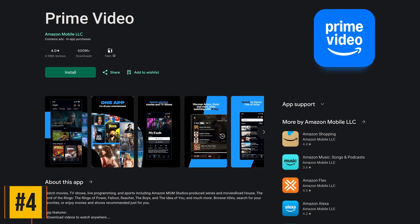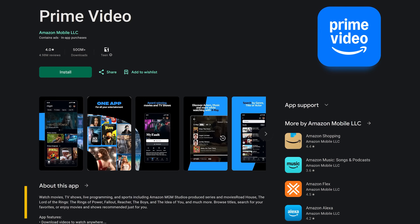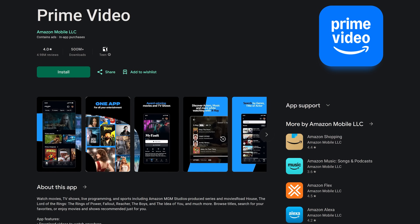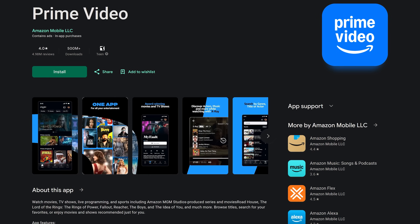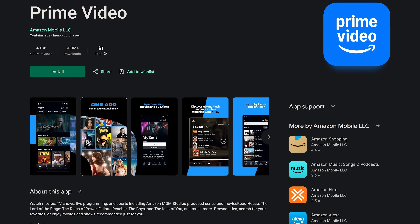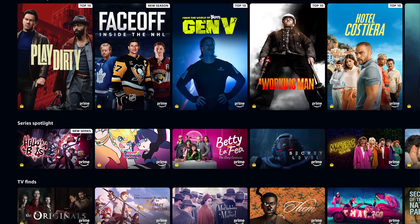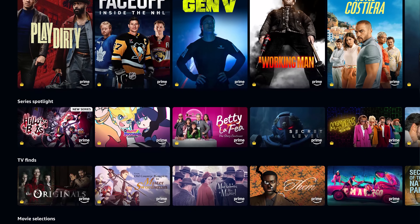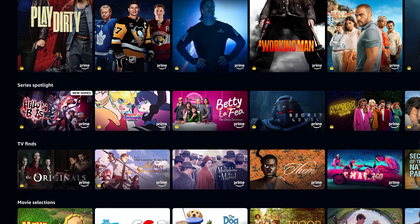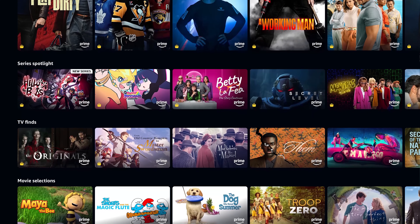Coming in at number 4 is Prime Video from Amazon. If you pay for Amazon Prime, which is now $139 per year here in the US, Prime Video is included, but it now has ads. To get rid of the ads, it will cost you an extra $3 per month. This app gets you access to thousands of movies and TV shows. Popular shows on the service right now include Fallout, Reacher, The Boys, and the Terminal List sequel, The Terminal List Dark Wolf.